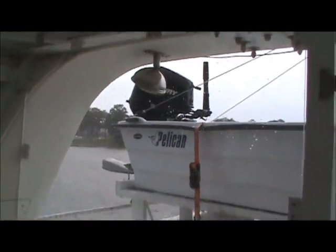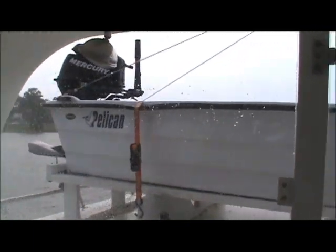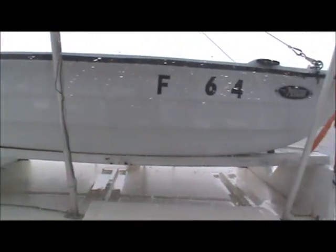Back here on the aft deck is our 10-foot dinghy with a nine-horsepower Alfa outboard attached. We also have our davit out there as well.